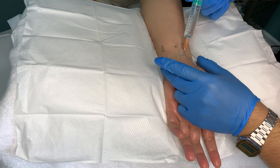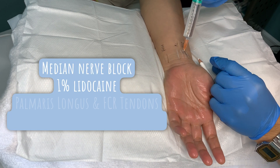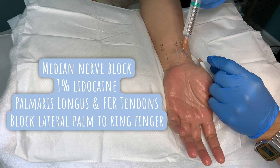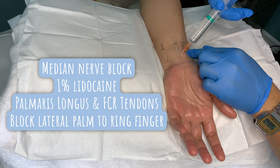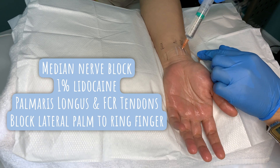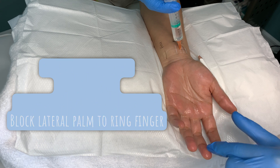My practice has changed recently to using the regional block, as it's so much more effective in anaesthetizing the palm. Here we are doing a median nerve block and injecting 1% lidocaine into the median nerve. The landmark for this is between the palmaris longus and flexor carpi radialis tendons. We're infiltrating approximately 5 mls of 1% lidocaine just around the median nerve, which blocks most of the hand on the side of the thumb up to half of the ring finger.